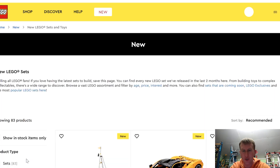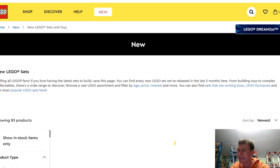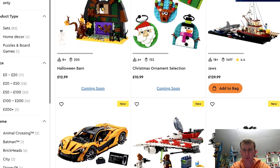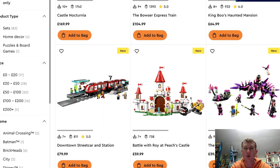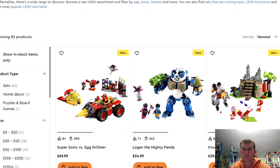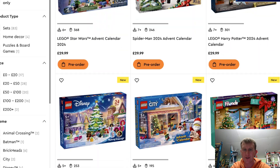I want to quickly see if there's anything new added to the LEGO website, because they have a tendency to add stuff and then it pops up on their Instagram page. We'll go through the first two pages, and if it's not on the first two pages I won't waste any more time. No, it does not look like there's anything new whatsoever, and obviously there are no extra advent calendars — they are all coming soon.